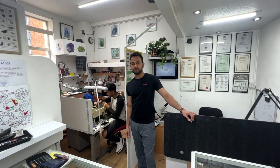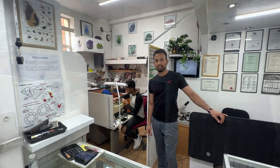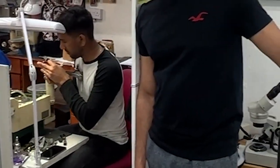Just coming in to visit, see what these guys are up to — working hard.